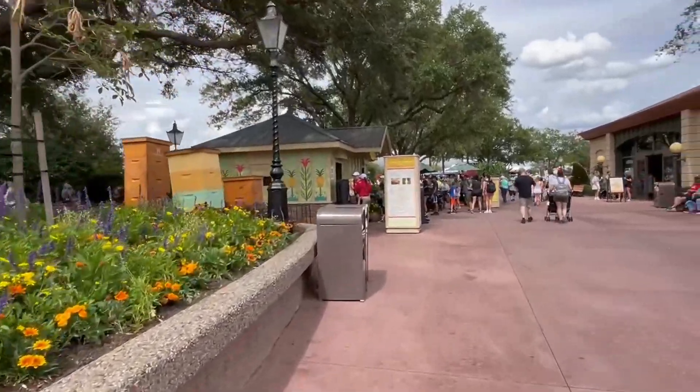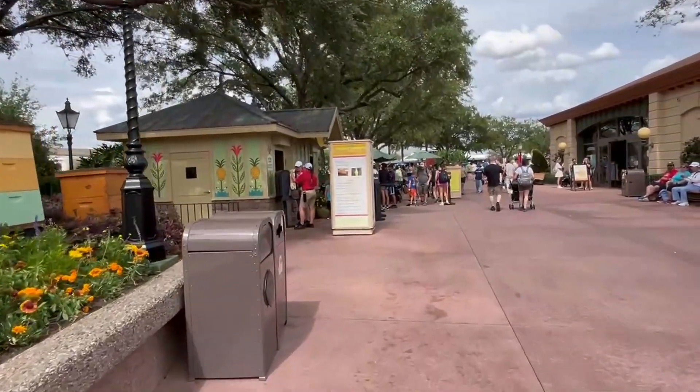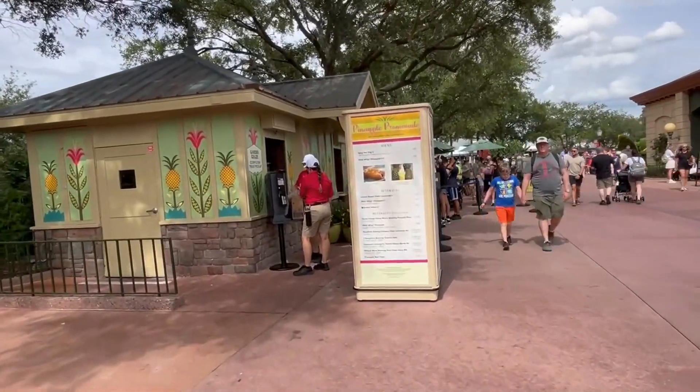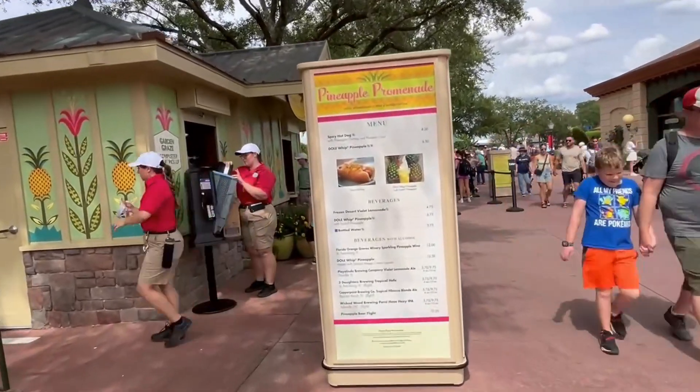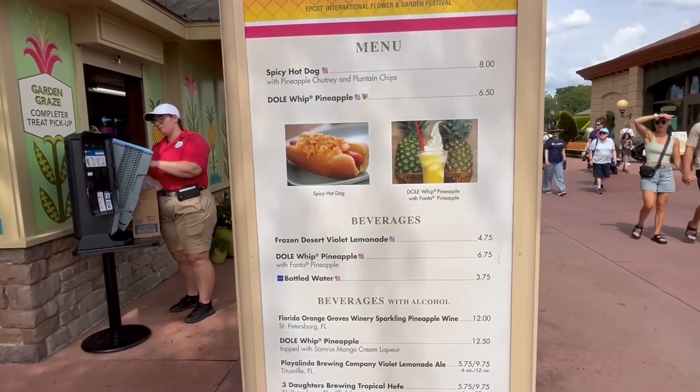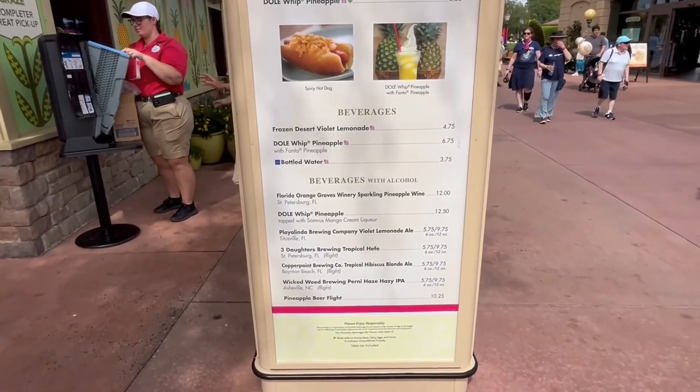Coming up to our next booth, the Pineapple Promenade. I think this has the same things as last year — I can see the hot dog, the Dole Whip with Fanta Pineapple, and the Dessert Violet Lemonade. I think this one hasn't changed at all from last year.